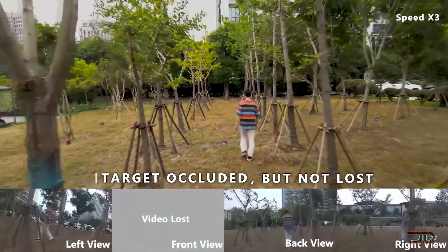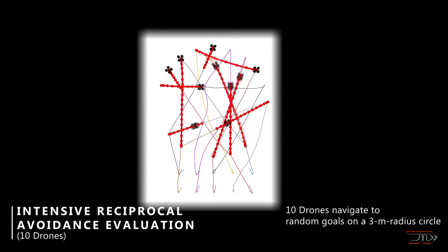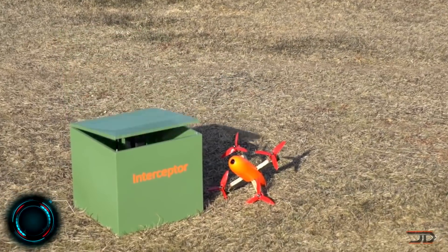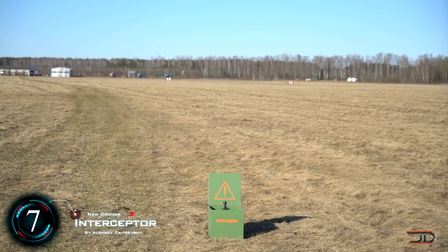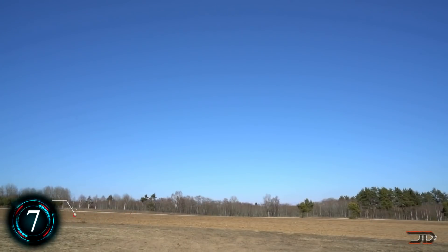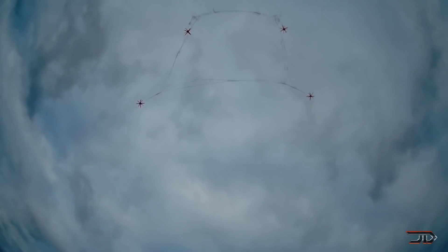However, there are many amazing drones out there, so let's take a look at some of the most unique ones so far. At number 7, the Interceptor drone. That irritable high-flying drone can now be countered by something a little bit more unconventional. The Interceptor drone, built by Mr. Zilvitsky,